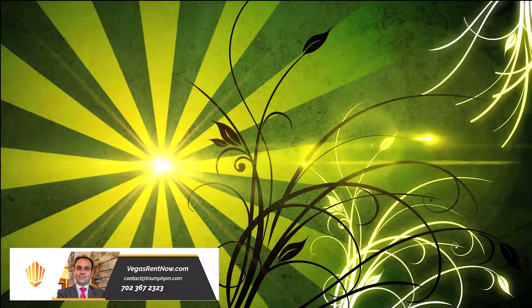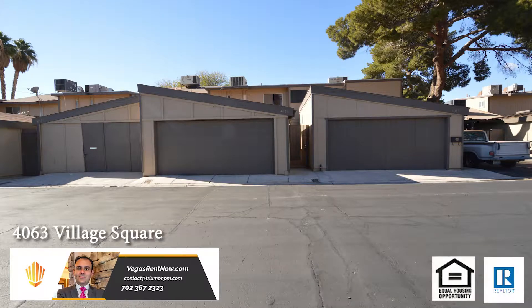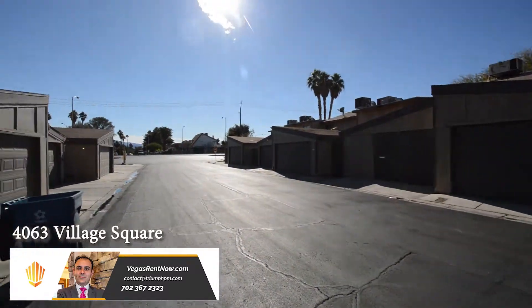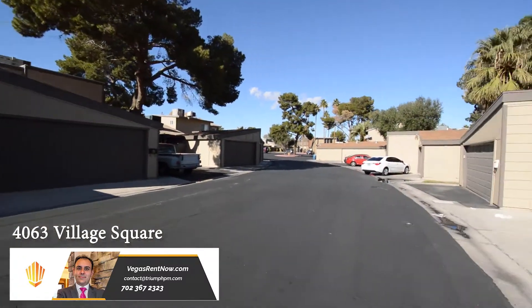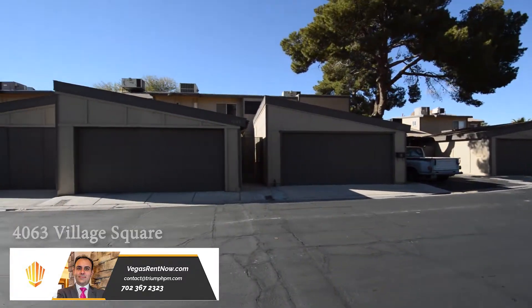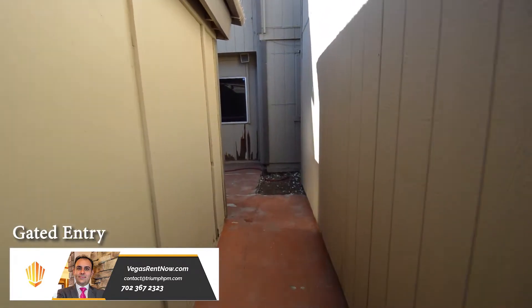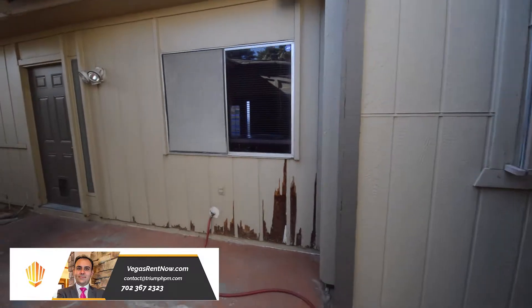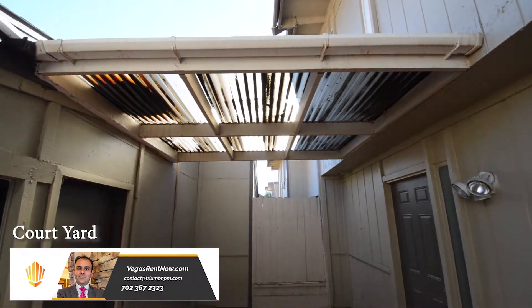Shrine Property Management in Las Vegas, Nevada presents a two-story townhouse at 4063 Village Square in Las Vegas, Nevada. This home is on the east side of the valley with shopping, schools, casinos, and easy I-95 access nearby. The home features a large open floor plan with vaulted ceiling, loft-style bedroom, and detached two-car garage. The home has a covered courtyard entry.